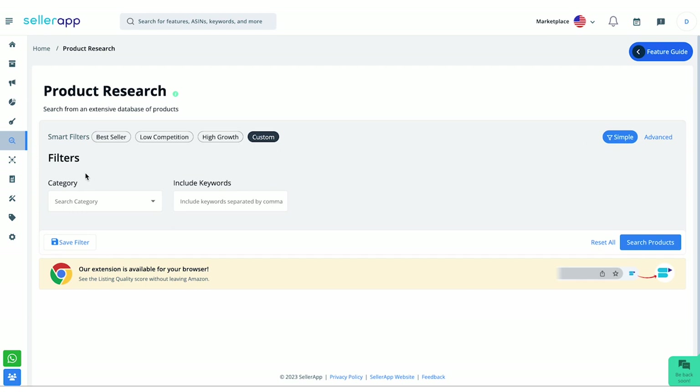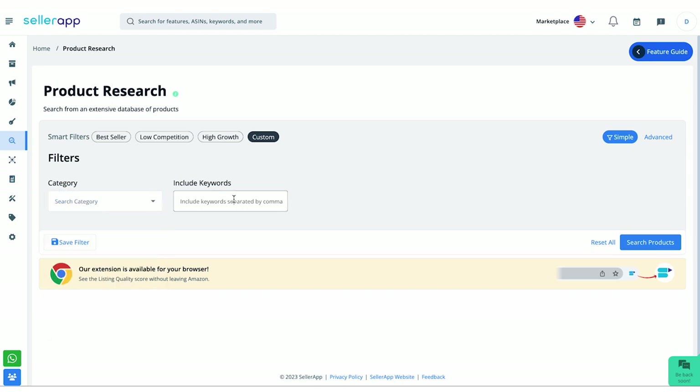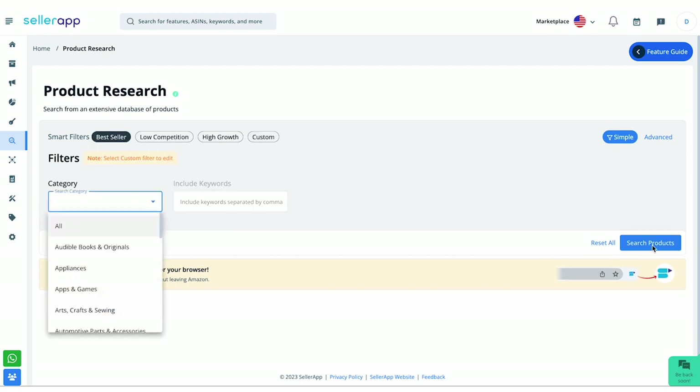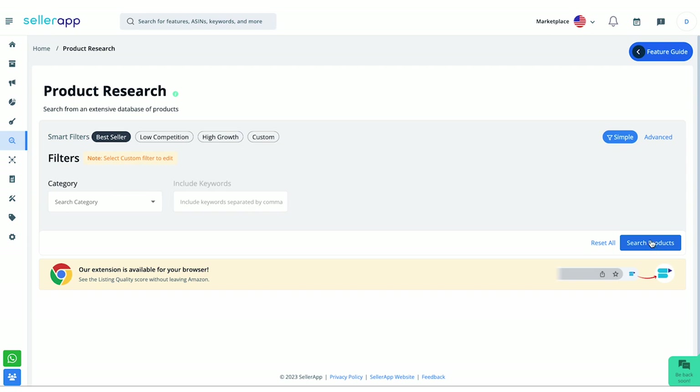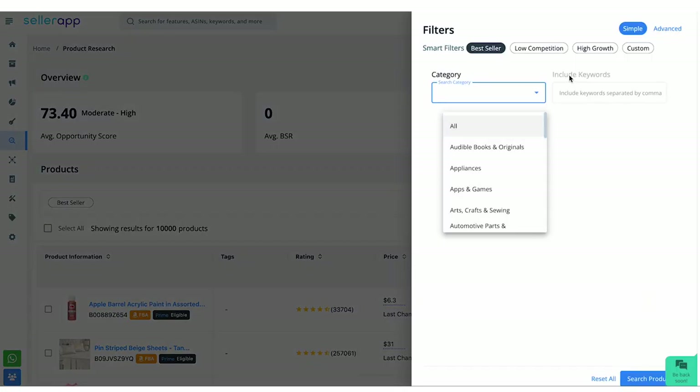Simple filters are for beginners. Under this we have category and include keywords fields. You can choose any category from the drop-down menu and enter the keywords. If you aren't sure about this, you can simply make use of these smart filters: best seller, low competition, high growth, and custom. I'm selecting best seller and clicking on search products. You can also go to edit filters and choose other smart filters.